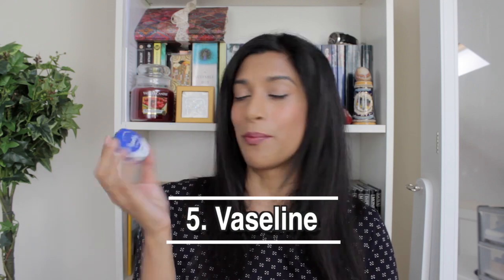I use the Nivea Q10 day cream just occasionally — when my skin feels a little dry. I find moisturizing a bit of a hassle so I don't do it that often. For my lips I use trusty old Vaseline — you can't beat a bit of Vaseline.